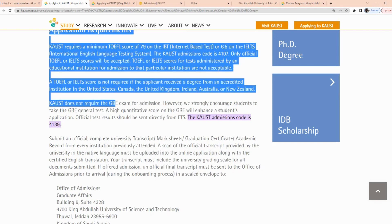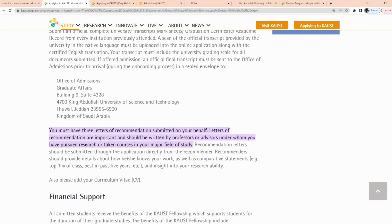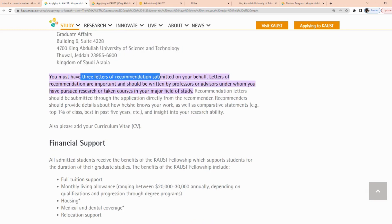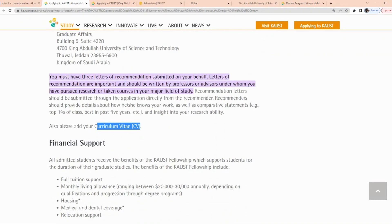KAUST does not require GRE exams, so if you don't have it, it's no problem. But they strongly encourage students to submit those results. You will also need official transcripts with your graduation certificates, which you submit to the specified office after completing the online application — either prior to arrival or on your arrival date. You also need three letters of recommendation and a CV. So basically, you'll need a TOEFL score, GRE if you have it, official university transcripts, recommendation letters, and your curriculum vitae.